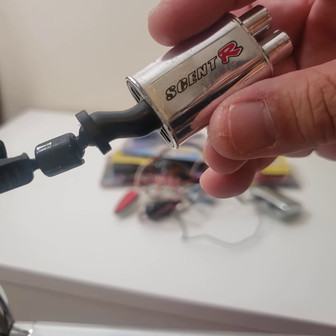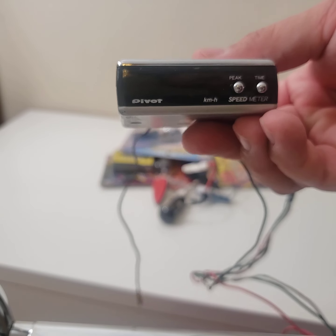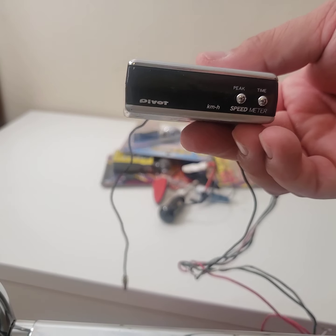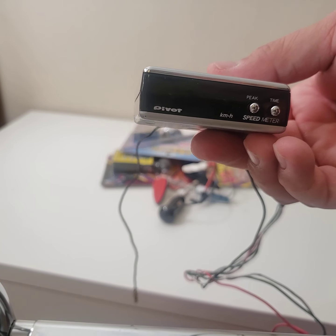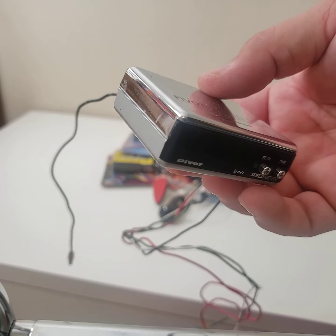So there's that piece. Like I said, I was a fan of Pivot, so here's a speed meter. This reads kilometers and you can do a few things like peak and time. I never really used it for that — I used it when I went to Canada and I wanted to make sure I could see what the kilometers were for me.